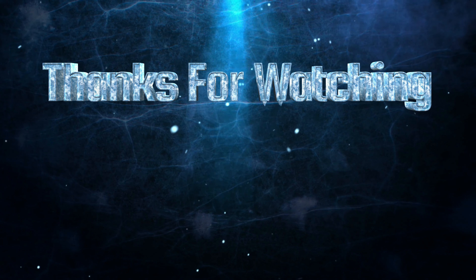Let us know in the comments below what you think, and don't forget to stay tuned to our channel for more updates. See you in the next one.